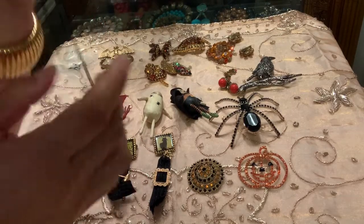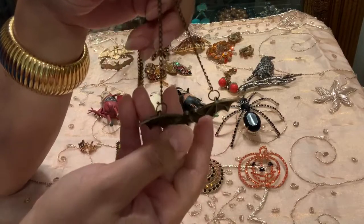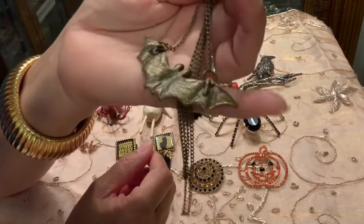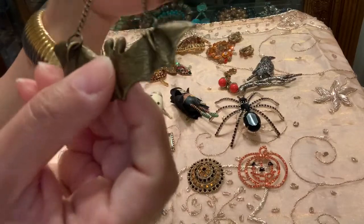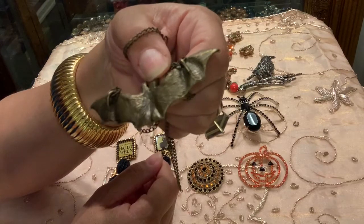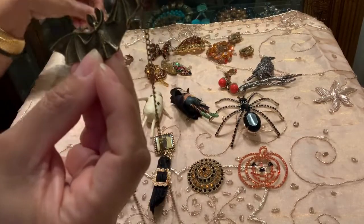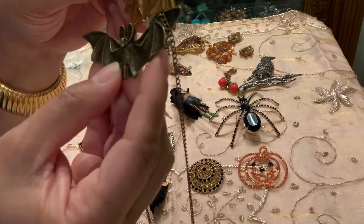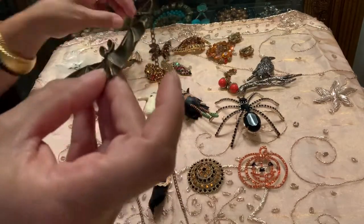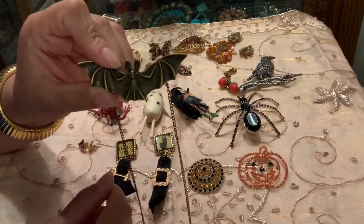This is a really fabulous bat necklace. I like it because it's pretty long — probably a 24-inch necklace, so you can hang it real low. I'll probably wear this tomorrow since it's October. Here's the back of this necklace, which they finished off really beautifully. The front bat has these huge ears, whereas the back has smaller baby ears. This bat over here has a bit of a chest — different depictions of the bats. This one's not branded.